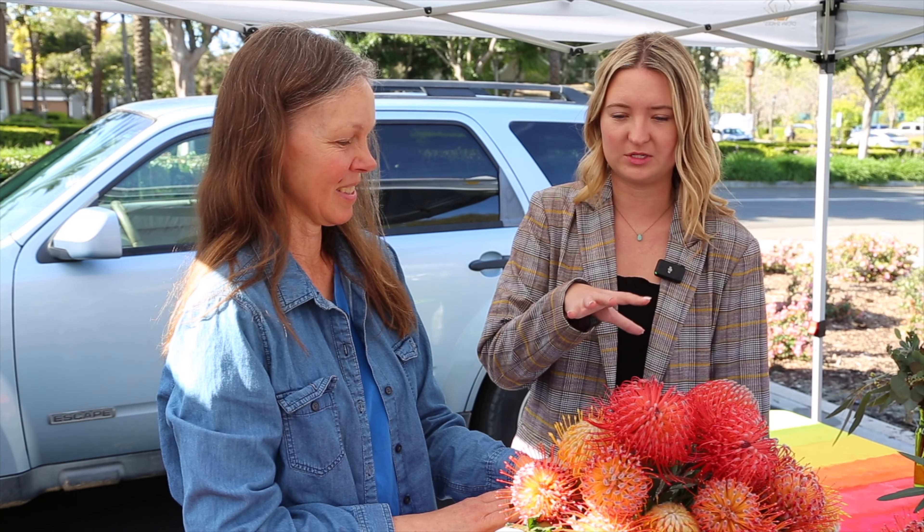What do you think is so different about these flowers compared to a normal cut bouquet? It's the duration — they're very sturdy flowers. They're also very touchable; people think, 'Oh, pin cushions, they're going to be sharp,' but actually they're very fuzzy and tactile.